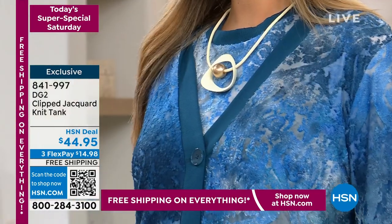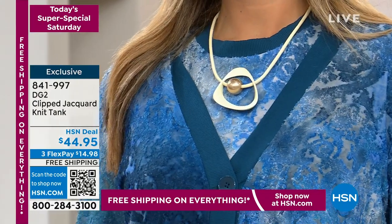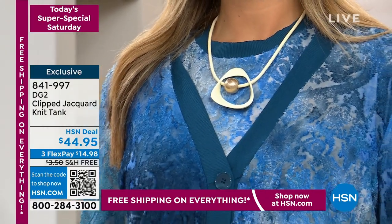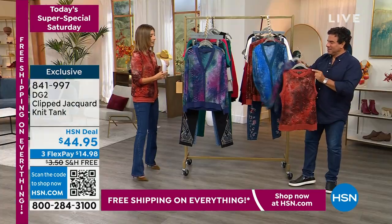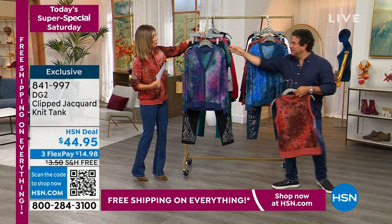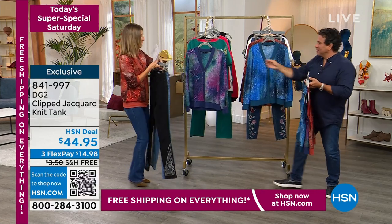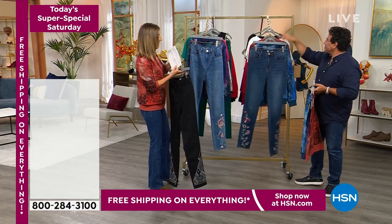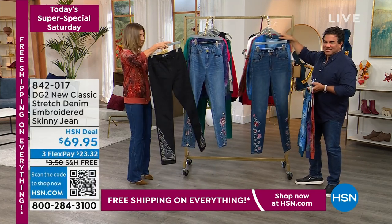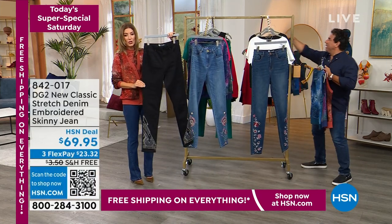We are not charging a cent for shipping and handling. It's also machine wash, line dry. We're going to grab a few jeans here to show you briefly — brand new embellished jeans. We have never shown these until now.